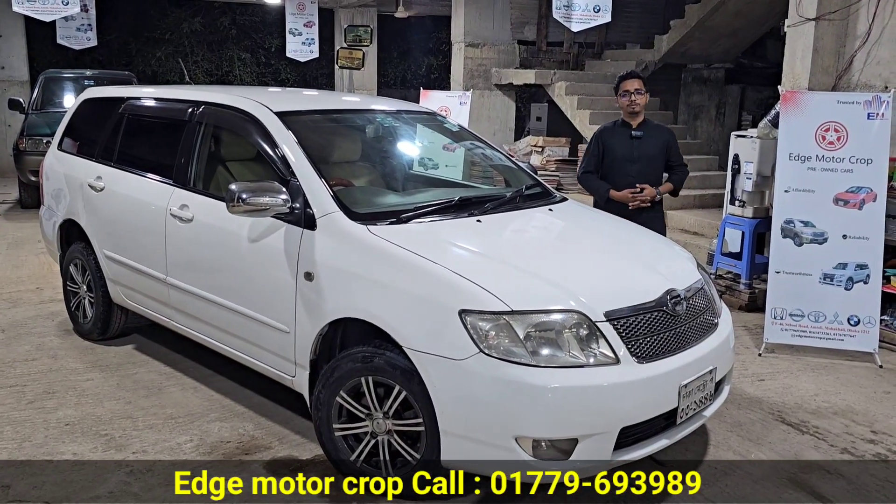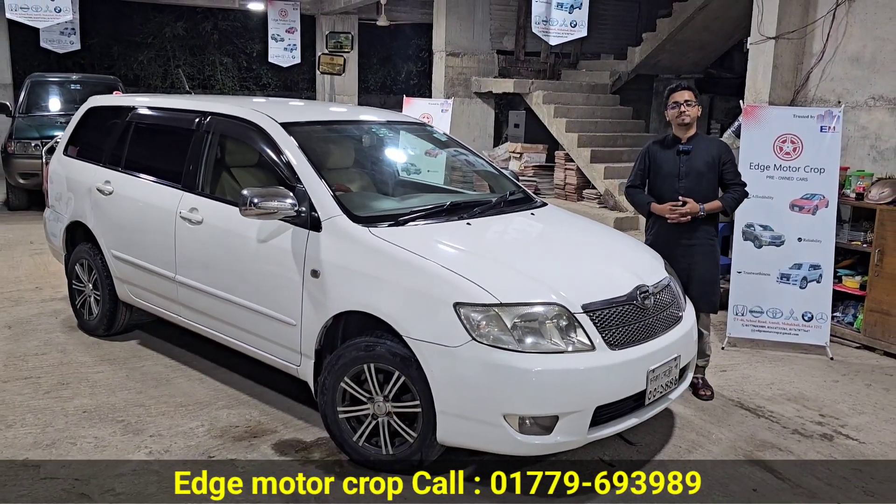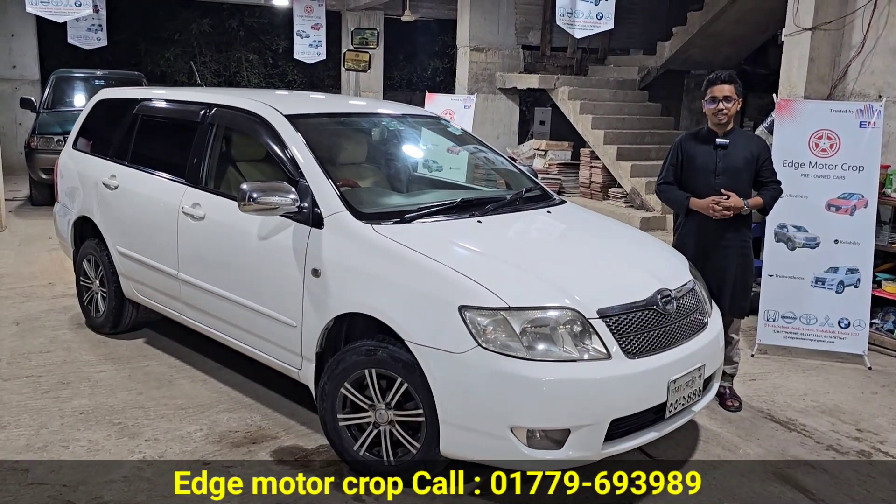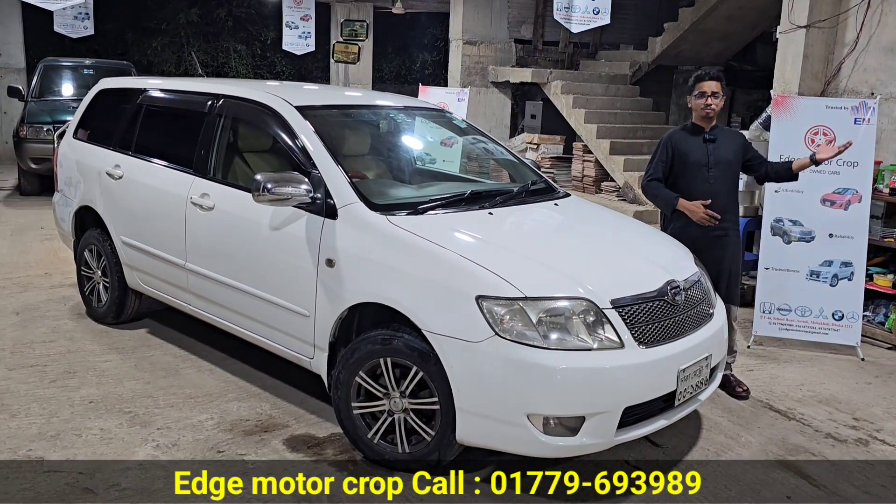Hello, my name is Rakhine. How are you? Your name is Edge Motor Cop. A46, Mohakali School Load, Mohakali Bonnboban.